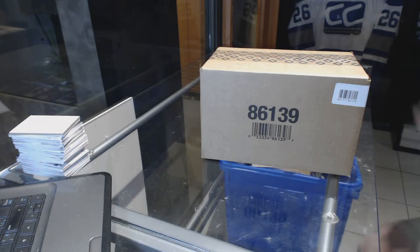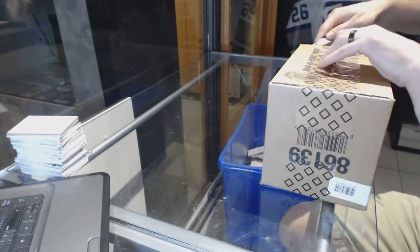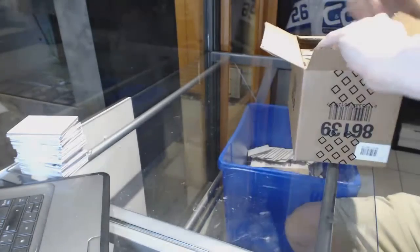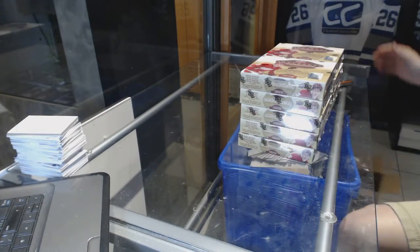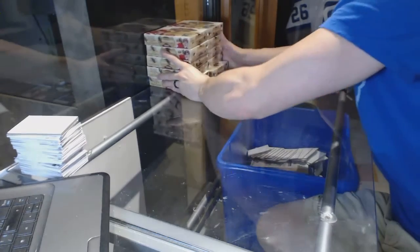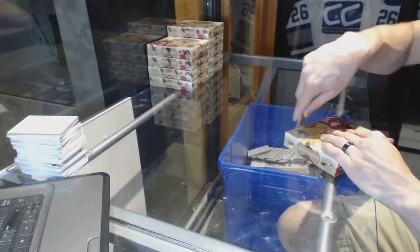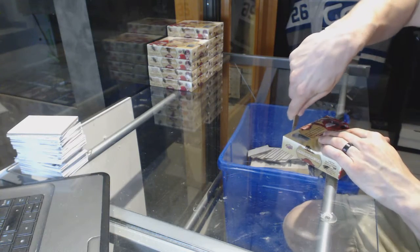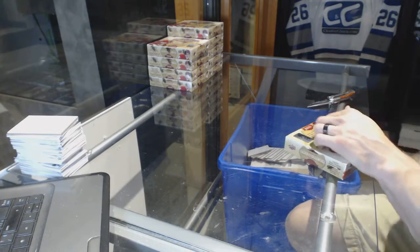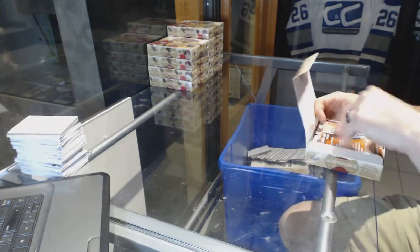Here we go, CNC group break number 6494, 1617 Upper Deck Artifacts, 10-box case break. Just so everybody remembers, I'll remind you at the beginning of every Artifacts break: Roman numeral rookie redemption number one goes to Toronto, because that is a very safe bet — that's going to be Auston Matthews. There's no definitive guess on the rest, so those will be random between everybody.